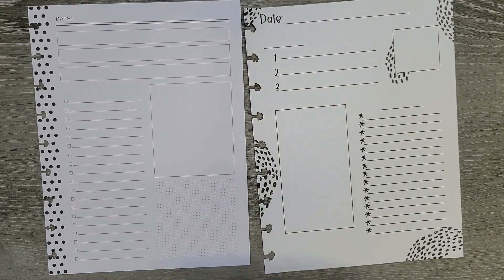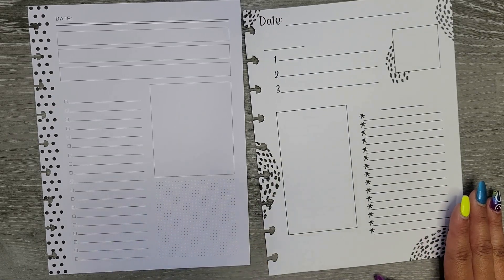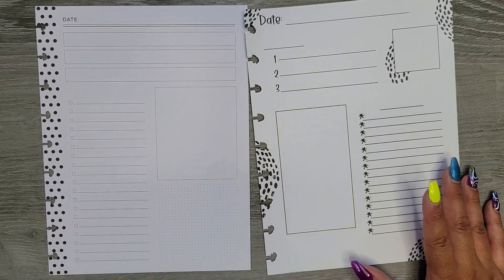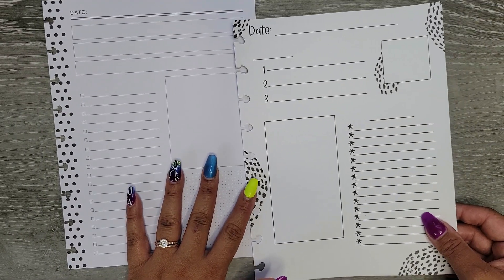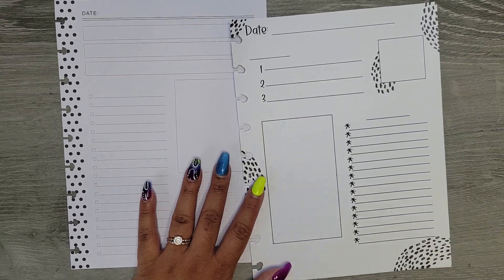Hi everyone, it's Jojo from Modo Jojo Plans and today I am planning some daily sheets for my daily planner that just help me narrow down what's in my brain and really just focus on specific things throughout the day, because otherwise I get super stressed out just because I like to cram as much as I can in a day.